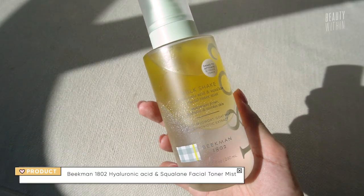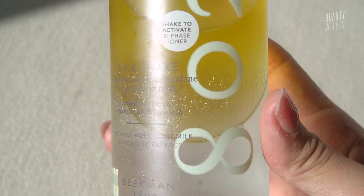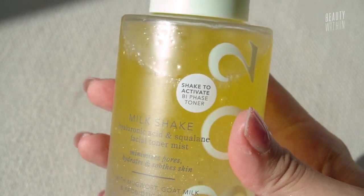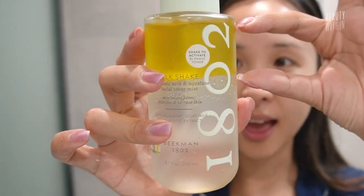Let me tell you my standout picks. I love this toner — oh my god, it is beautiful. You get so much of it: 8.1 fluid ounces or 240 mils. It is lightweight and hydrating, but it gives you just enough of that oil layer where you feel like there's something on your skin.